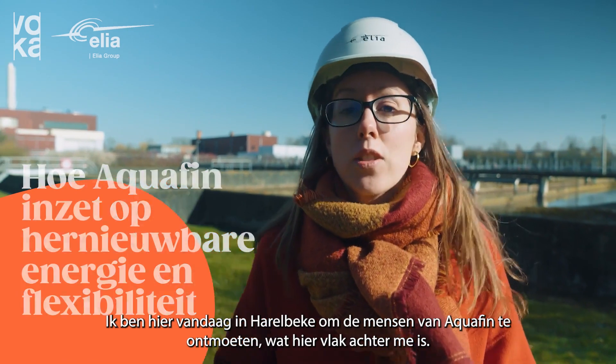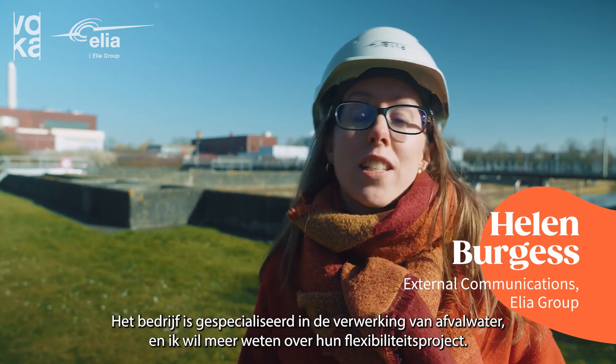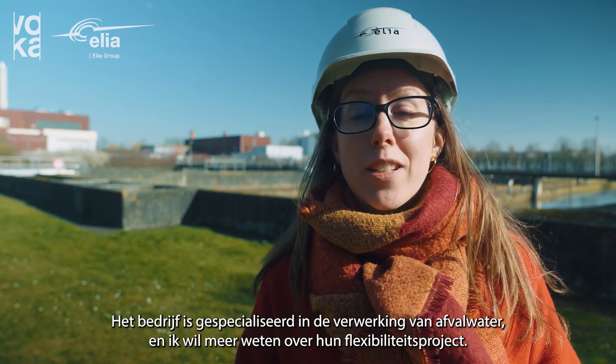I'm here today in Haraldbeke to meet some staff from Aquafin, which is just behind me. The company specialises in waste water treatment and I've come to find out more about their flexibility project.